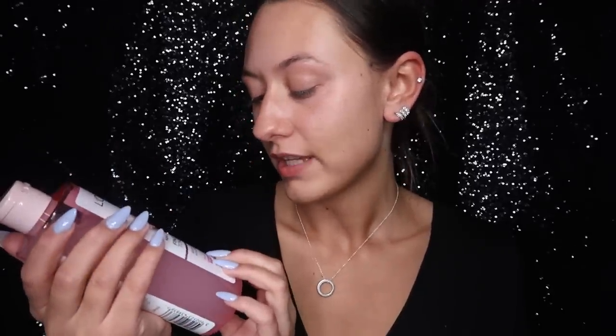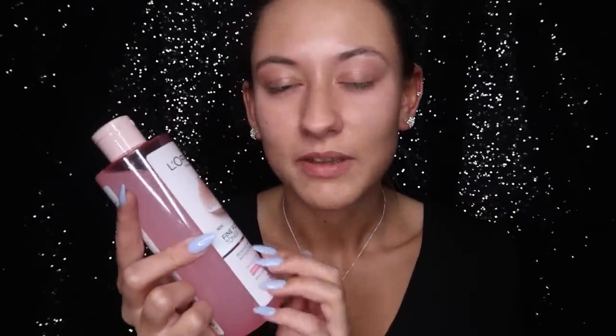Next I love using toner — it's one of those things I just could not live without. I think I'd rather use toner than cleanser; it's just the best thing. I'm using the L'Oreal Fine Flowers Toner. I normally use The Ordinary glycolic toner, but that's in my suitcase ready for holiday, so I'm using this one instead. It's still really nice and it smells like rose, which is one of my favourite scents.